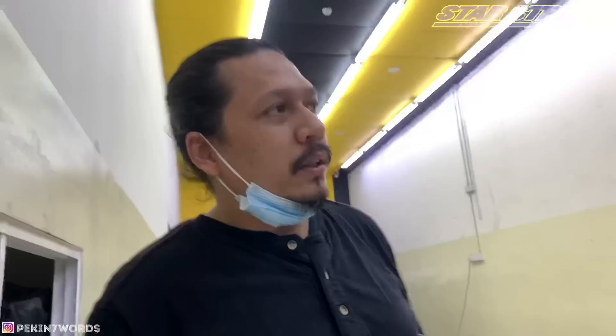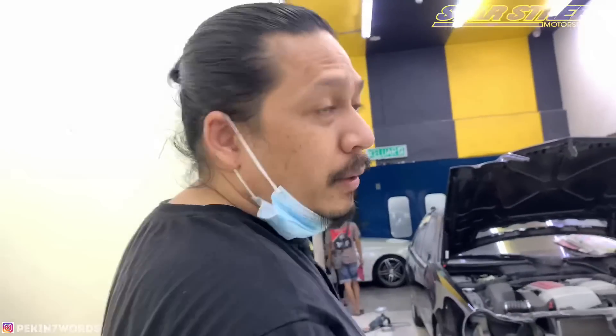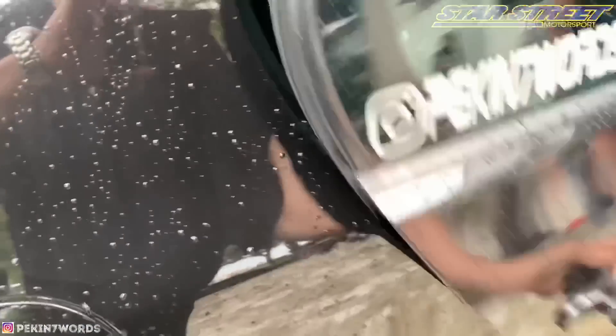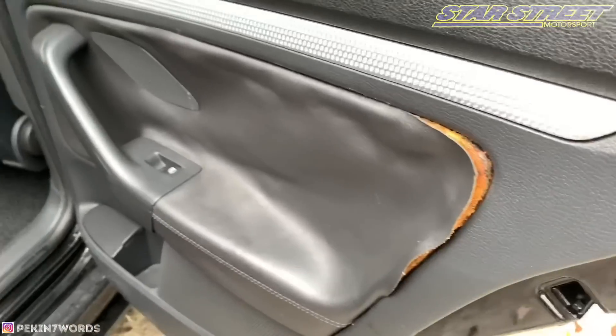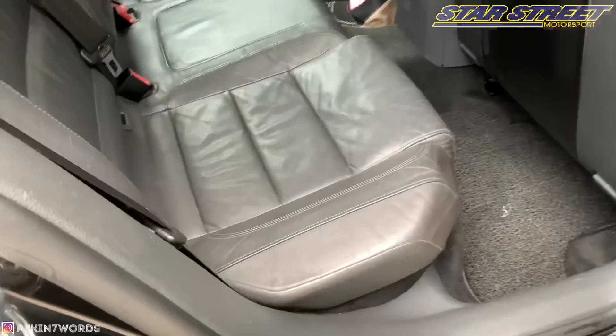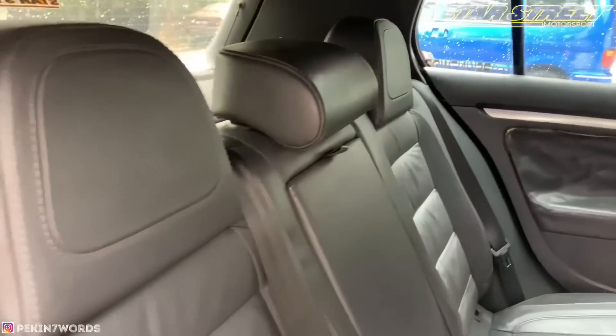We're at Carzone because of the great reviews saying this place is good. We want to do a full interior makeover on the R32. Look at the car door - it's peeling and falling apart. The inside too - it's not really new but the condition is okay, though I'm not happy with it, so I'm redoing the leather.